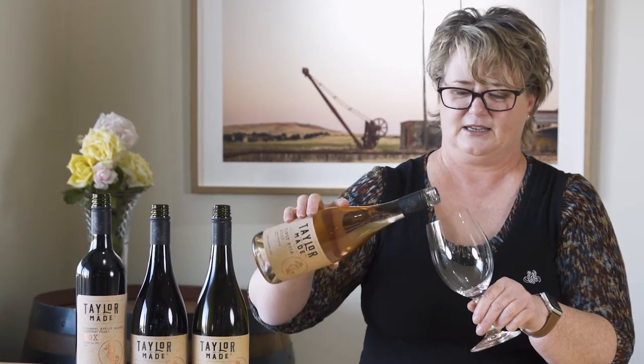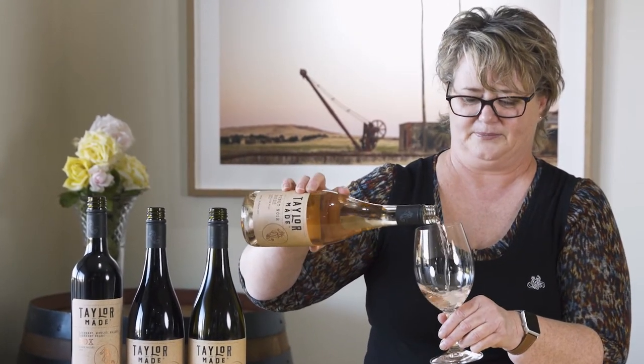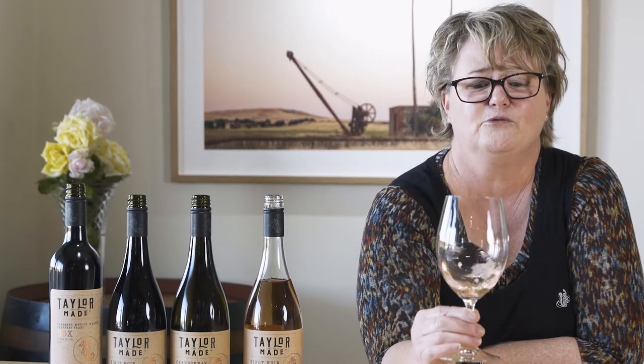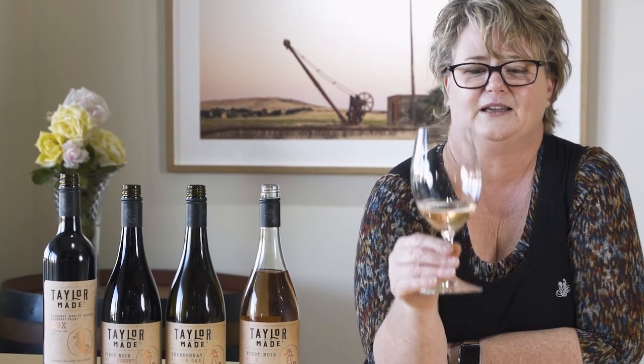The first one we've got here is a Pinot Noir Rosé. Rosé is so popular at the moment — everybody is loving rosé, me too. It's a beautiful pale, pale salmon pink colour, and it's really hard to achieve that pale pink colour, so we're very proud of our winemakers.